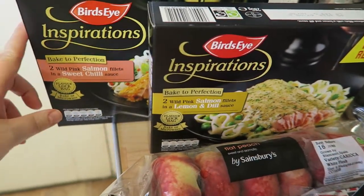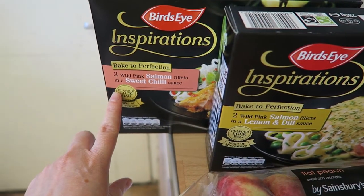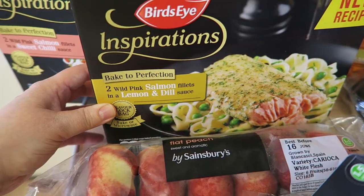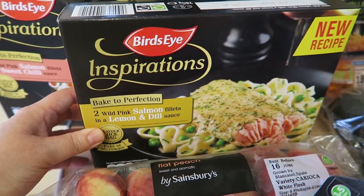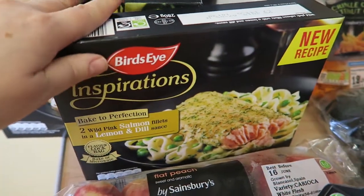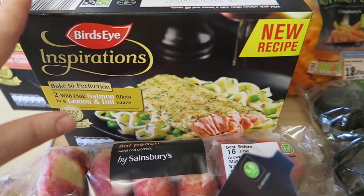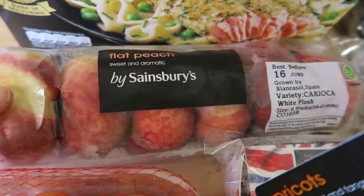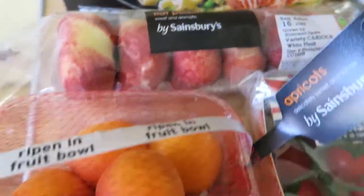First of all, I got some Bird's Eye Inspirations Baked Perfection salmon fillets in sweet chili, and I then got another Baked Perfection salmon in lemon and dill. These two are both syn free, so they're really great to have in your freezer for quick meals. I also got some flat peaches, which are speed, and some apricots, which are speed.